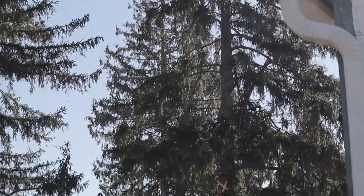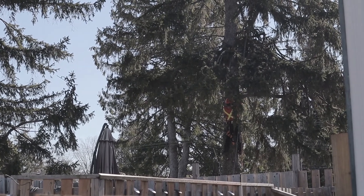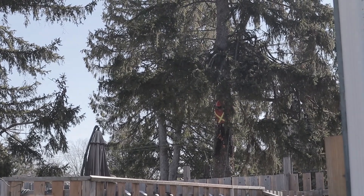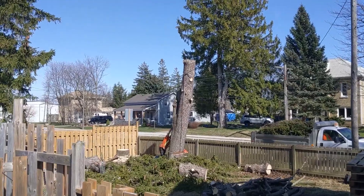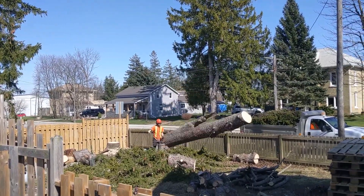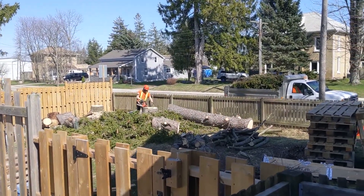Goodbye tree. There's the aftermath of the tree. The tree removal guy is going to come back and cut up the really big stuff into more manageable pieces for us, but now it's about moving it all over to the shed so it's not in the way of the beds.